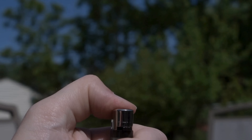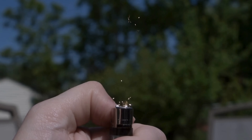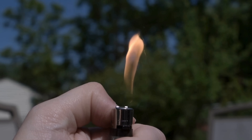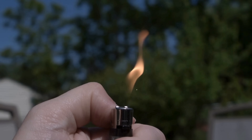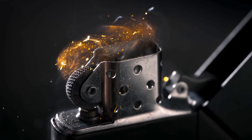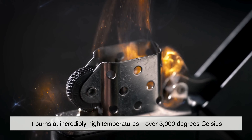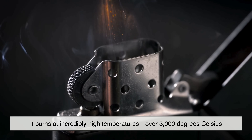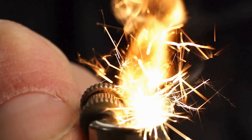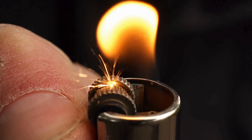When you strike that wheel, tiny fragments of ferrocerium get scraped off. These fragments heat up fast due to friction and ignite in the air, producing those tiny hot sparks that start the flame. What makes ferrocerium so special is that it burns at incredibly high temperatures — over 3,000 degrees Celsius. That's more than hot enough to ignite the butane gas inside your lighter.